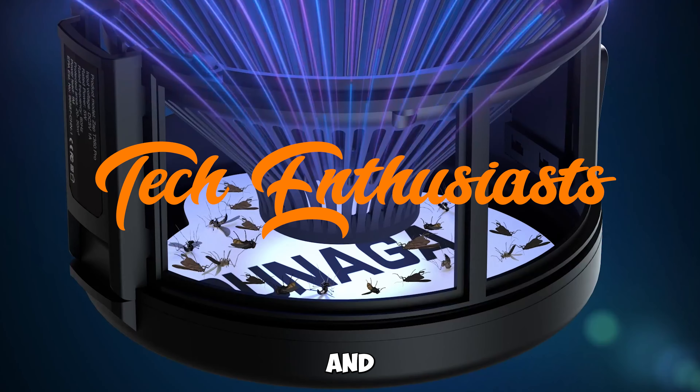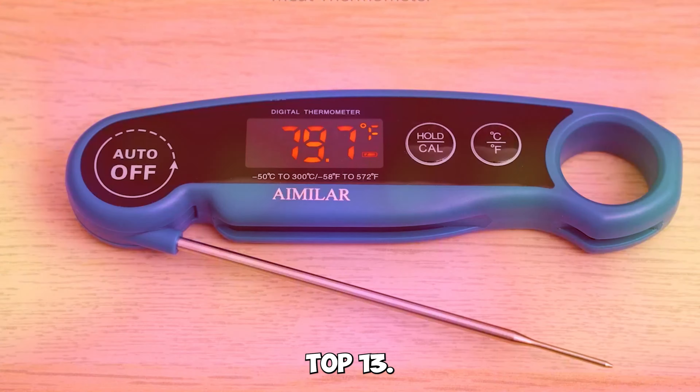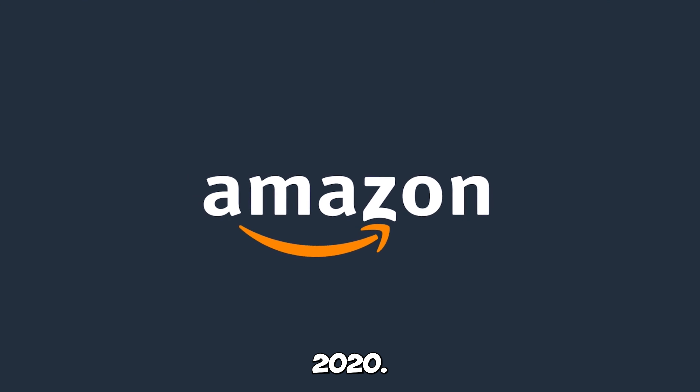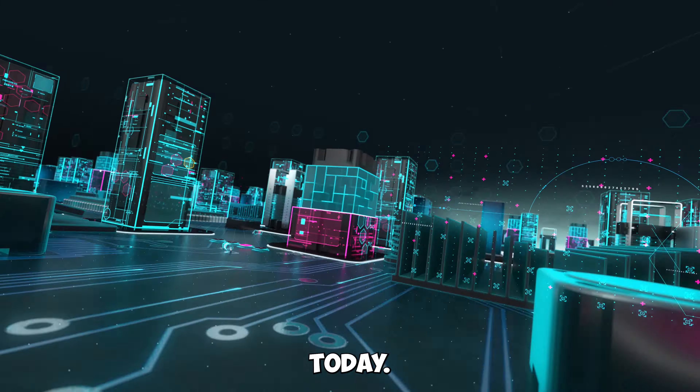Welcome, tech enthusiasts and savvy shoppers, to a showcase of the best-selling top 13 Amazon products in 2023. From innovative solutions to everyday challenges to cutting-edge gadgets that enhance your lifestyle, we've got an exciting lineup to share with you today.